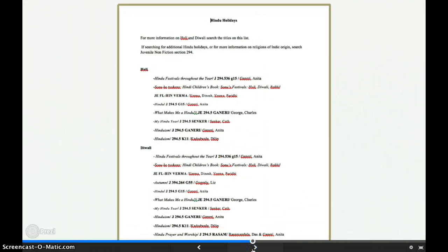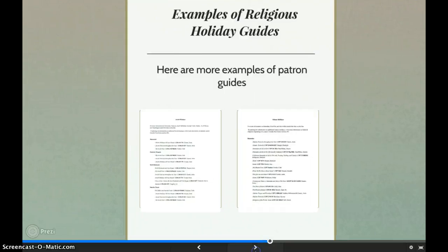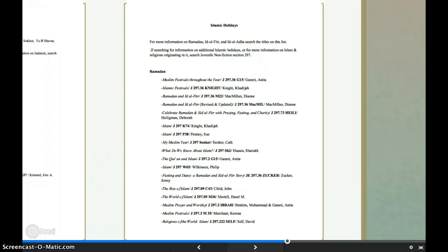Here is a picture of the Hindu holiday guide I created — these are just the first pages. And here are the other two guides: the first is the Jewish holiday guide, and the second is the Islamic holiday guide.